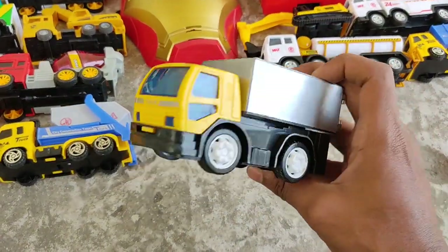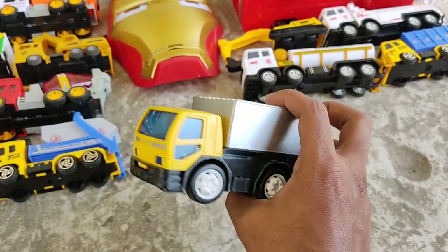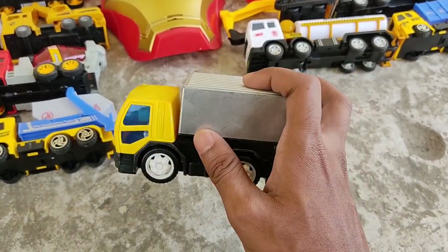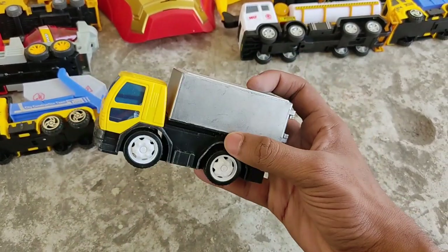What is this? Hmm, a container truck — yellow and gray container truck. Wow!